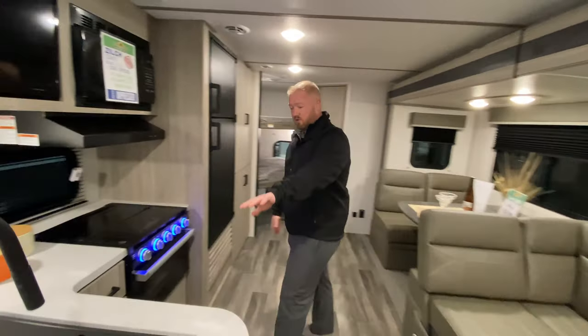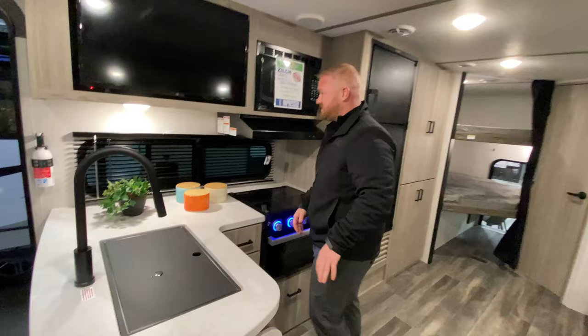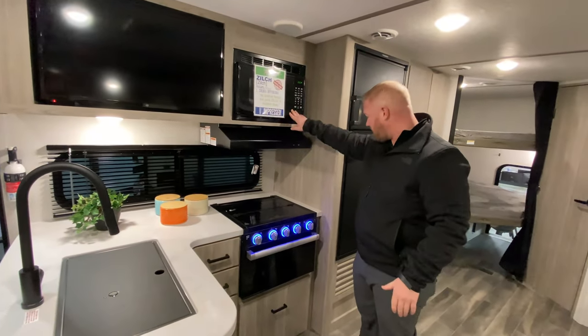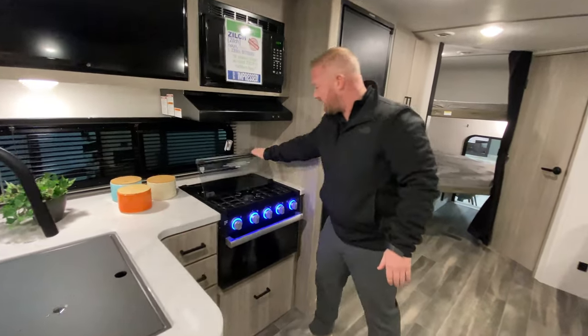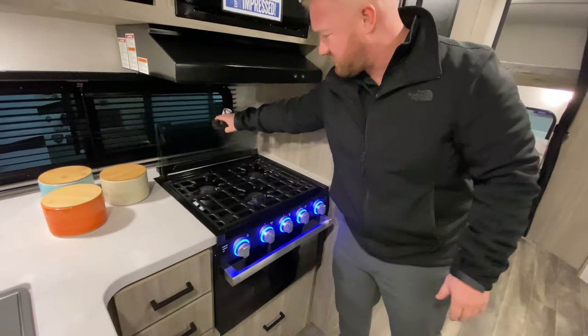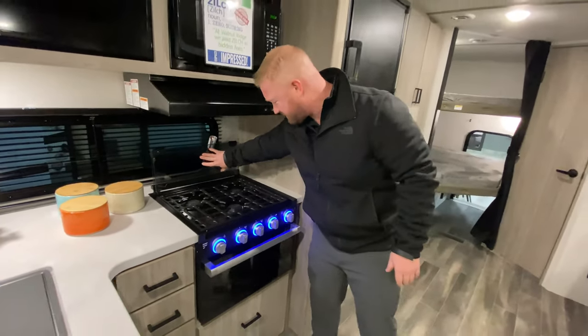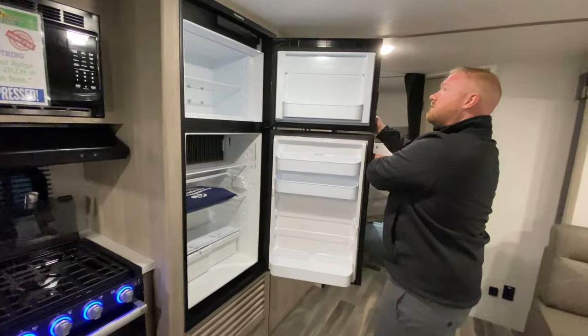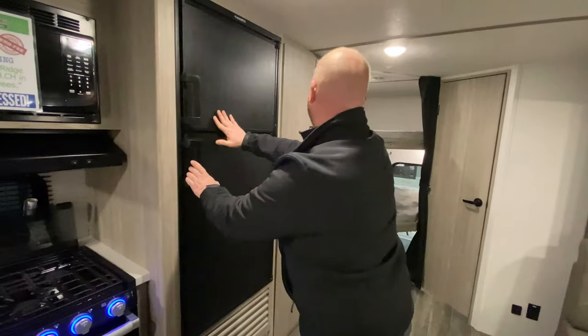If we look over here, you'll see that you have a ton of counter space, a nice big TV here, the microwave, and this stovetop — this will actually fold back so you have a backsplash there. Really nice stove.